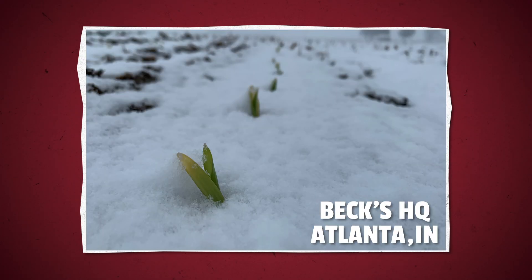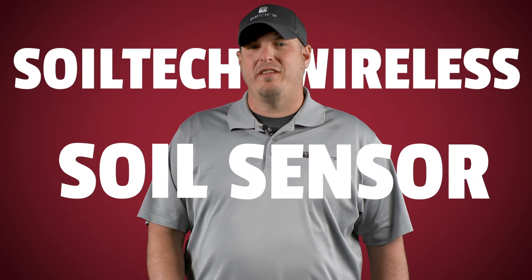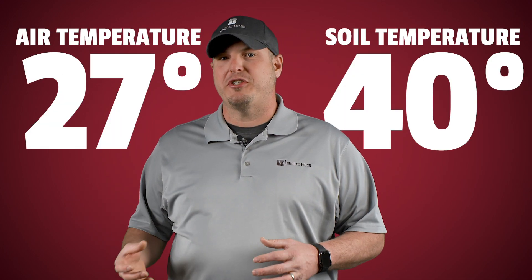Then in late April — around the April 20th timeframe — we had a snow event come in and our crops were already emerged. We got a little concerned about frost and the potential for crop loss. Prior to planting, we had inserted a Soiltech wireless soil sensor that allows us to track soil temperature and moisture throughout the growing season. If we look at the morning after the snow event, the air temperature was 27 degrees, but the soil temperature was 40 degrees.